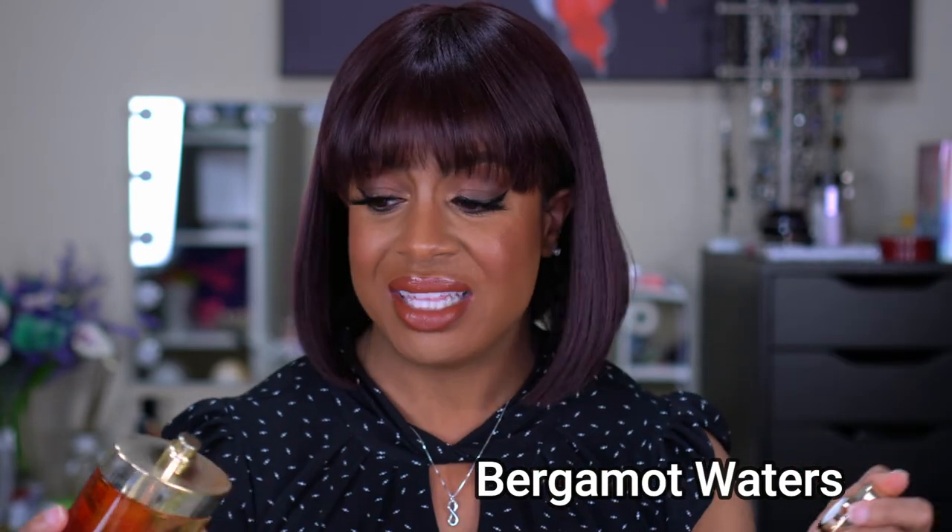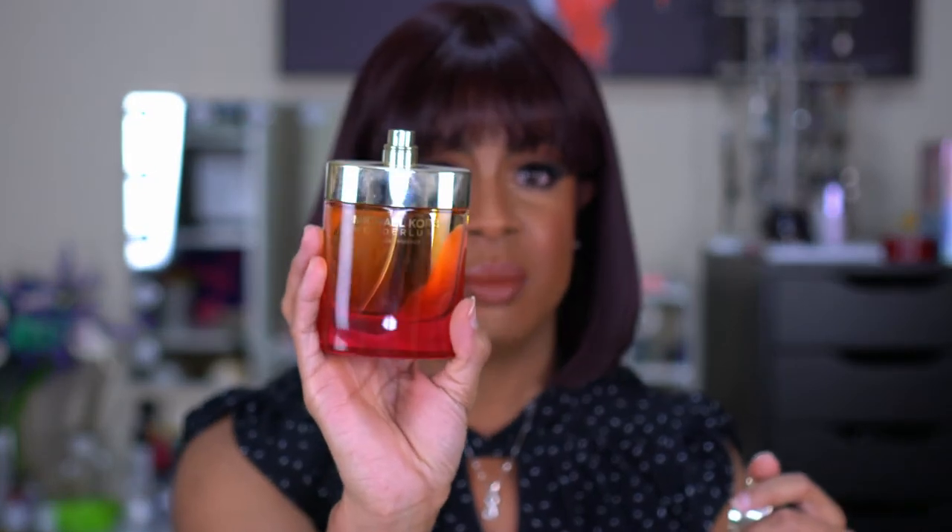This is also another Michael Kors — this is Wanderlust. It's crazy because they all smell similar but there's a slightly different hint of something that makes them different. I think this one smells more bergamot than the others. I even like bergamot in my shower gel and in my candles — I have a bergamot candle from Bath and Body Works. Again, I love the bottle; all of this stuff is just so luxe.